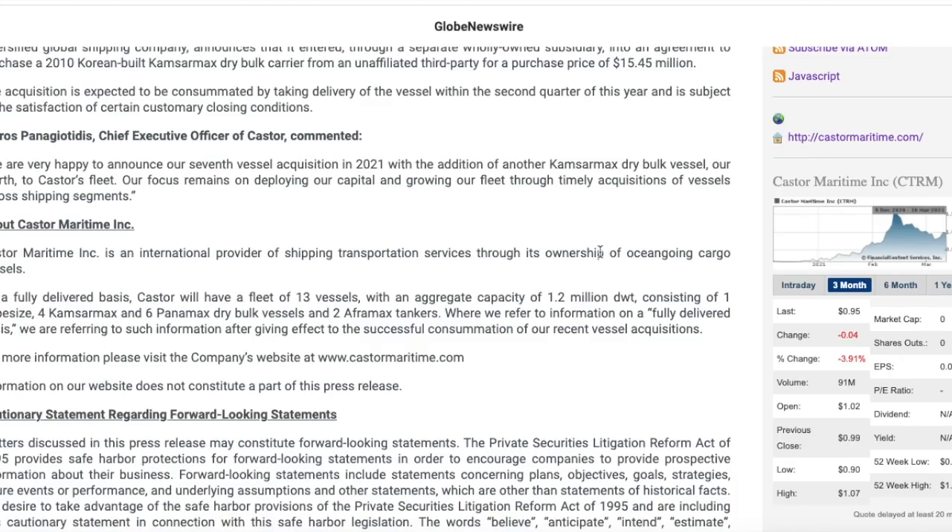Seven vessel acquisitions is very bullish and could yield substantial revenue growth for Castor Maritime long term. As I said earlier, they were actually a profitable company before the pandemic, which really hit their profitability. If we can see Castor Maritime get these ships out servicing customers, it is possible that we could see them return to profitability by the end of 2021, which would massively increase share valuation.